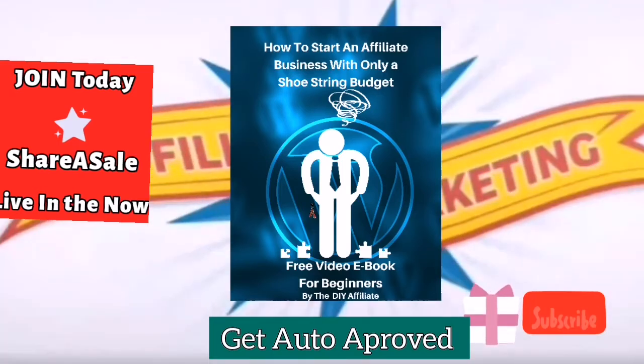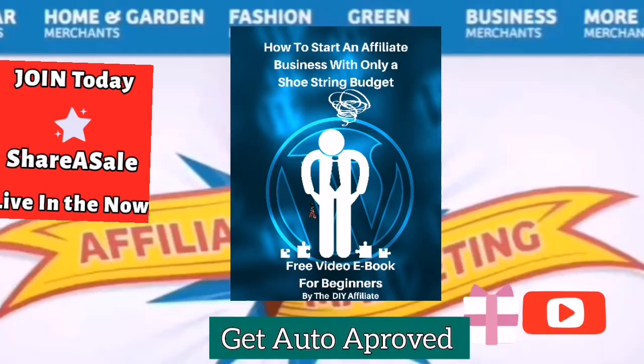For people who are new to my channel and new to affiliate marketing — if you have your website established but you haven't joined the ShareASale network yet — look up to the right-hand corner of this video and find the video on how to create an email at your domain, so you can be fast-tracked and will be accepted within one to three days.